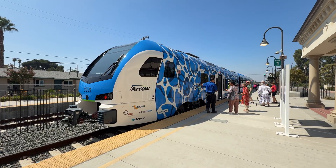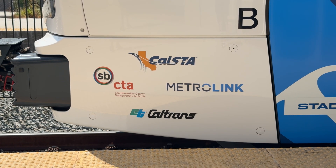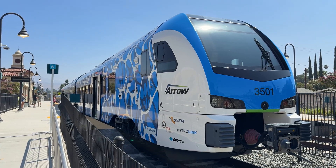Still, it'll be interesting to see if more trains start using this clean hydrogen technology and how it might change the future of rail travel.